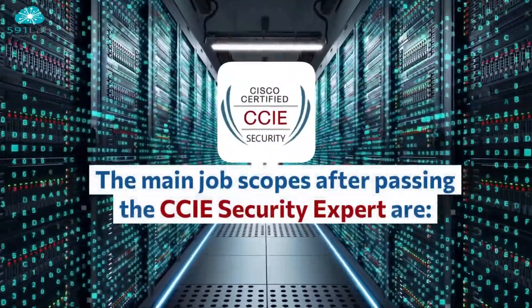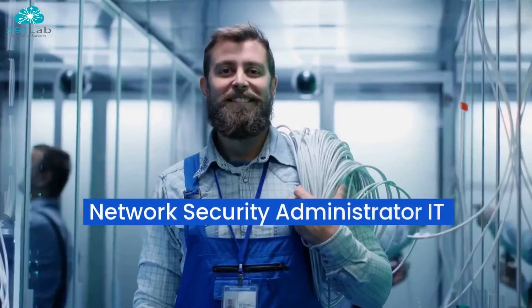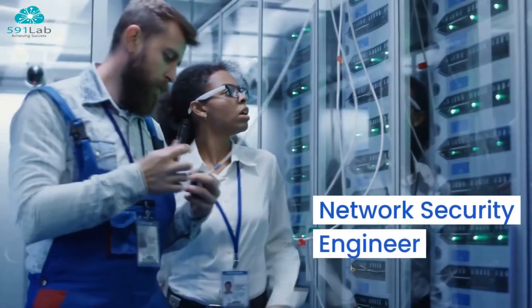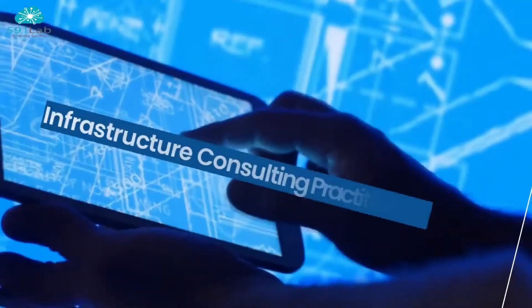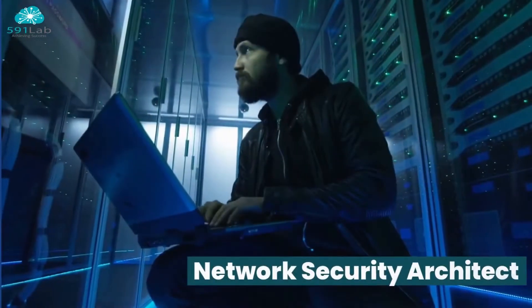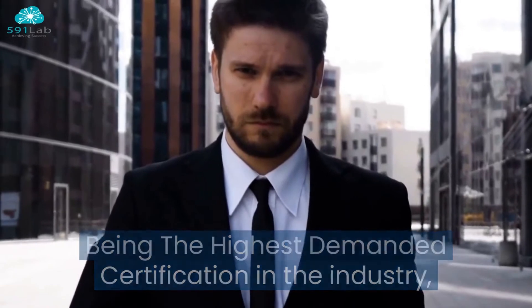The main job scopes after passing the CCIE Security Expert are: Network Security Administrator, IT Security Specialist, Lead Security Specialist, Network Security Engineer, Senior Network Engineer, Network Security Analyst, Infrastructure Consulting Practitioner, Network Security Consultant, Firewall Engineer, and Network Security Architect.